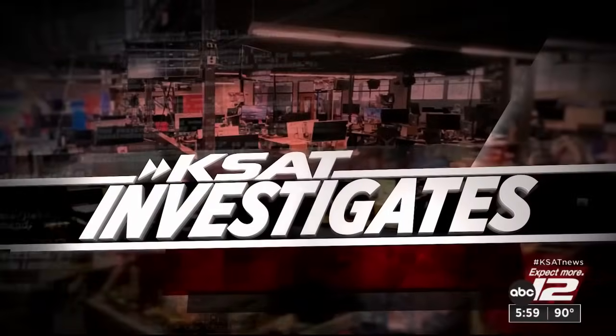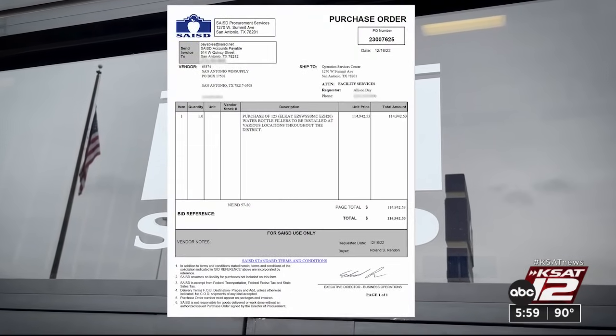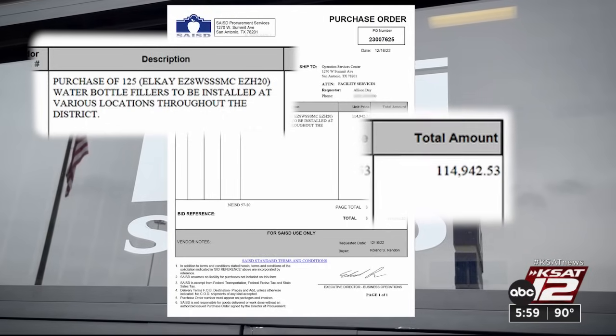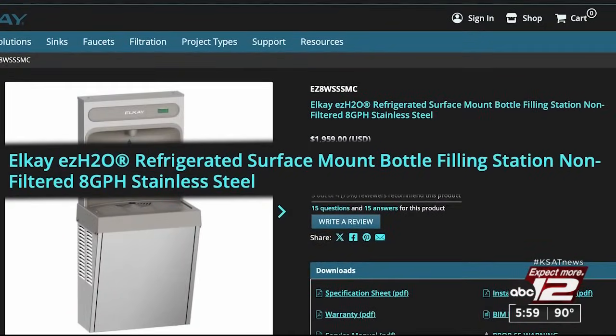Danielle Ibarra spoke with a parent who has questions for the district tonight. These water bottle refillers are meant to keep kids hydrated. Purchase orders obtained by KSAT show San Antonio ISD bought 125 of them in December of 2022 for just under $115,000. According to the manufacturer's website, the fillers don't have lead filters.